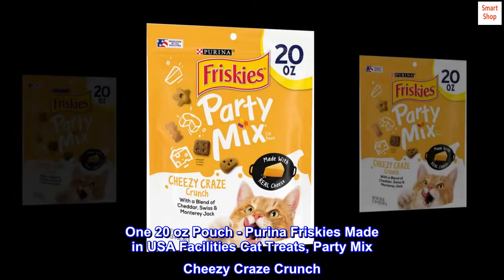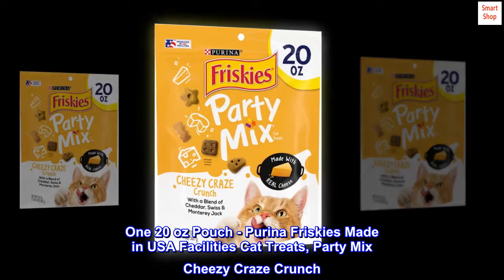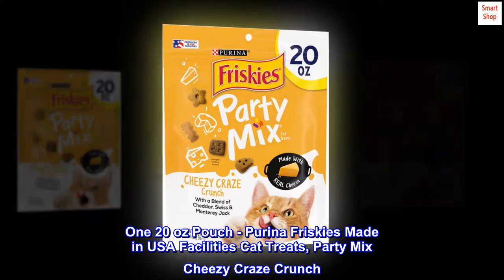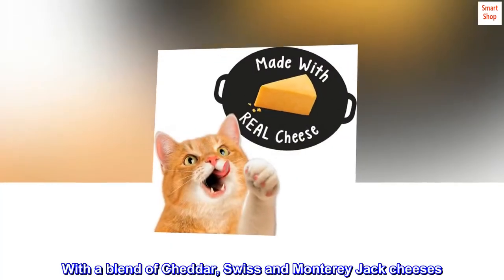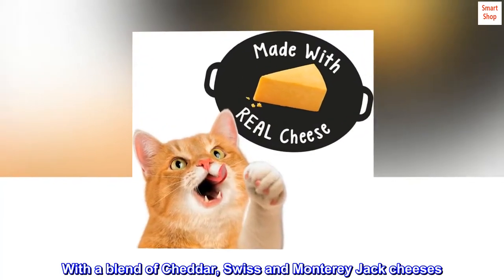120 ounce pouch. Purina Friskies Made in USA Facilities Cat Treats, Party Mix Cheesy Craze Crunch. Made with real cheese in every bite, with a blend of cheddar, Swiss and Monterey Jack cheeses.